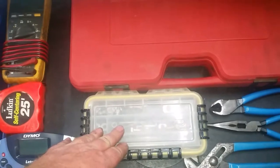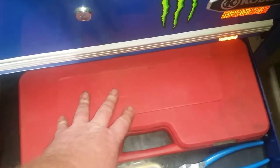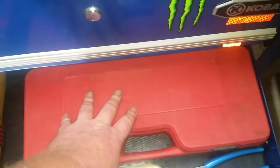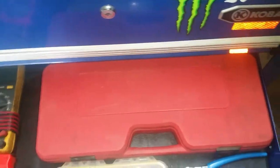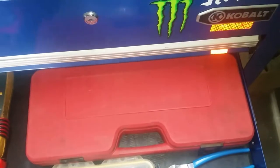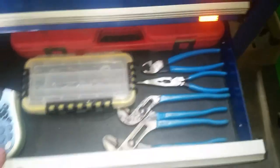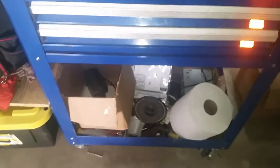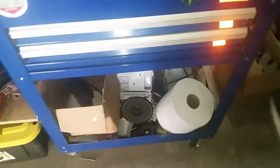There's odds and ends of nuts, bolts, and washers — I try to keep it somewhat organized. My drum brake service kit I got from AutoZone — a nice little set. I've had it going on five or six years and it still hasn't failed me yet.